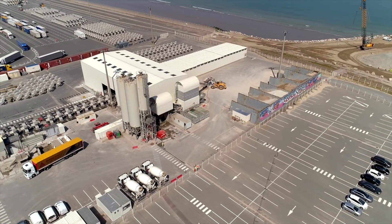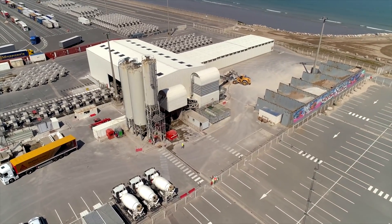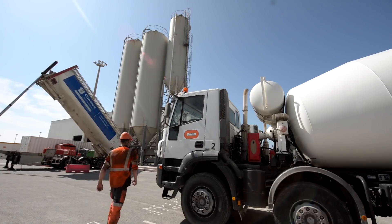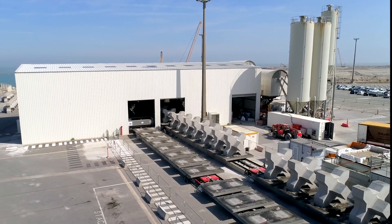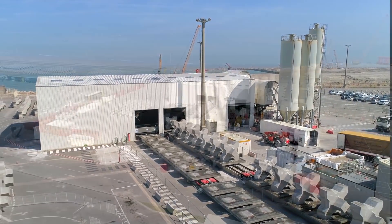To ensure complete success of the operation, an automated X-block production plant has been designed and built by APS, a department of the French company CBE Group. This unit was installed directly on the Calais Port 2015 site.